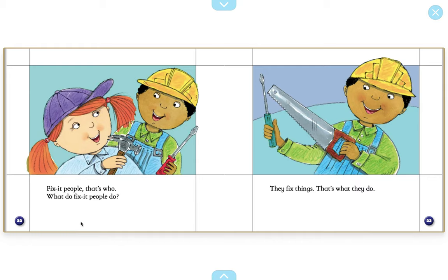Fix-it people. That's who. What do fix-it people do? What's another word we could say for fix-it people? That's right. We could say a construction worker or a mechanic. They fix things. That's what they do. What is the boy holding in his hand? That's right. He's holding tools. He's holding a saw and a... screwdriver.